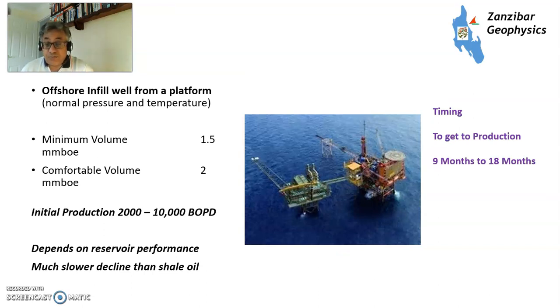For an existing offshore platform — Gulf of Mexico, North Sea, Middle East, Southeast Asia — you need between 1.5 and 2 million barrels of oil equivalent to make a well work. Initial production really depends on reservoir performance; it could be anything from 2,000 to 10,000 barrels of oil equivalent per day, and it tends to decline a lot slower because reservoir quality is a lot better. It does take time: between 9 and 18 months, dependent on whether you've got an existing facility on the platform, how you can get a rig, designing the well, etc.